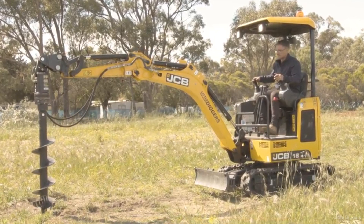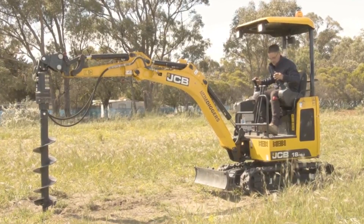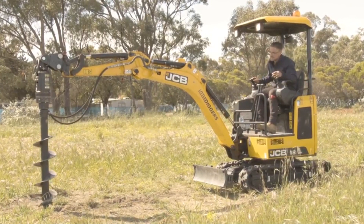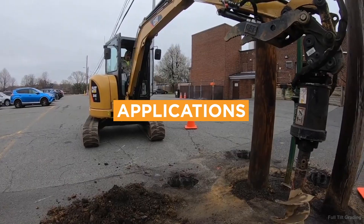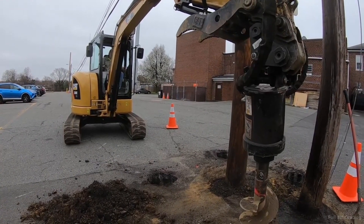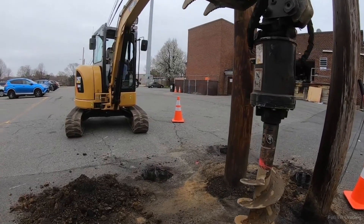Number 2: Augers. Augers are used for drilling holes into the earth, making them the perfect tool for tasks like fencing, tree planting, or creating construction footings. Augers are primarily used in landscaping, farming, construction, and any job that requires precise, deep drilling.